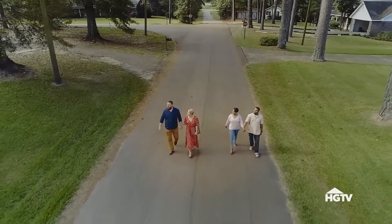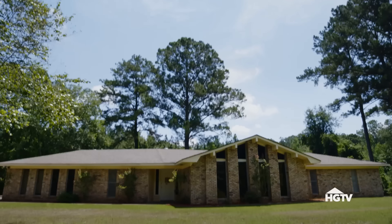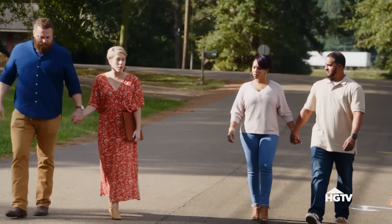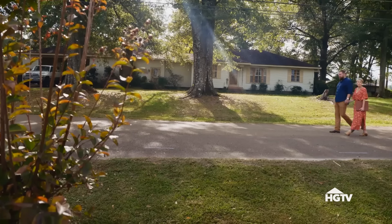I love this neighborhood — you can tell all these properties were built in the 60s and 70s, kind of mid-century era. We're hanging out with the Robinsons today and we're going to look at two vacation houses. They're from New Orleans, Louisiana, and have been married nine years. It's usually a well-taken-care-of house when it's built in the 60s or 70s.